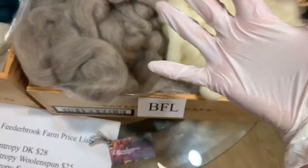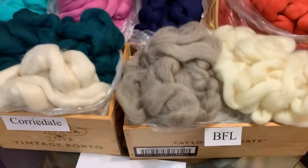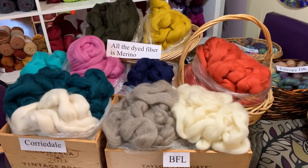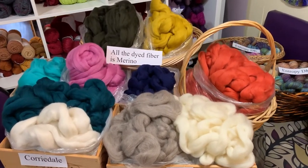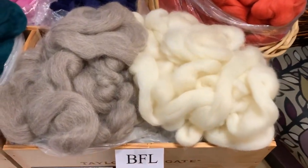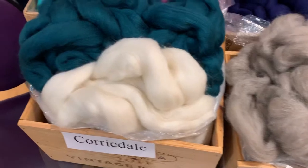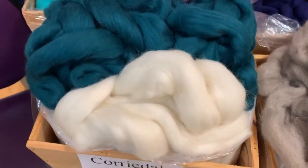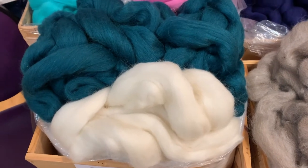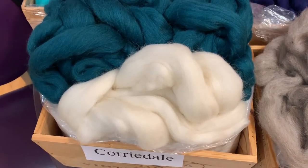I'm wearing my rubber gloves today. Lisa Westra, who is the brilliance behind Fiederbrook Farms, has brought us some fiber for spinning. We have some undyed natural white and natural gray, which is really like a soft brown Blueface Luster. We also have some natural white and dyed teal Corydale. Corydale is one of the oldest mixed breeds of sheep — it is a cross between Merino and Lincoln long wool.